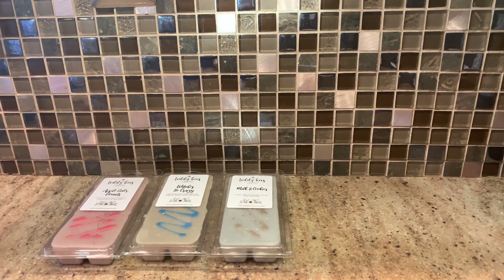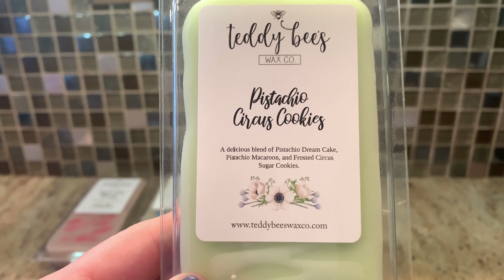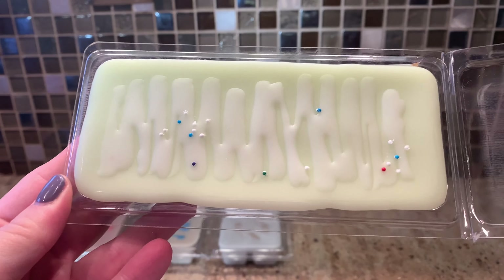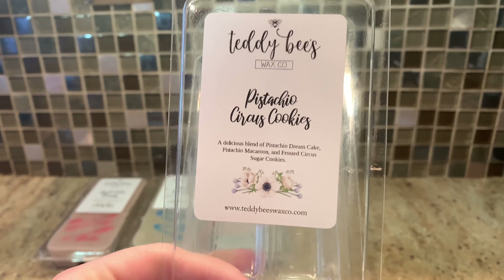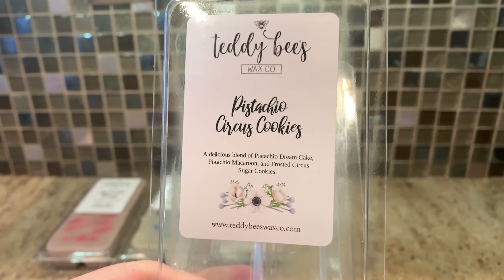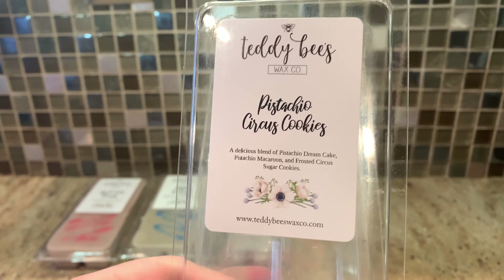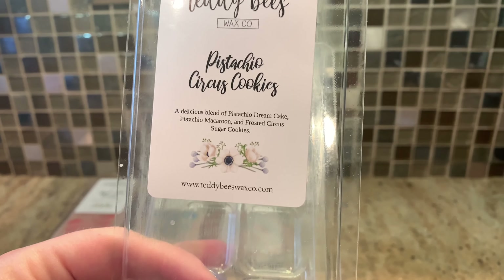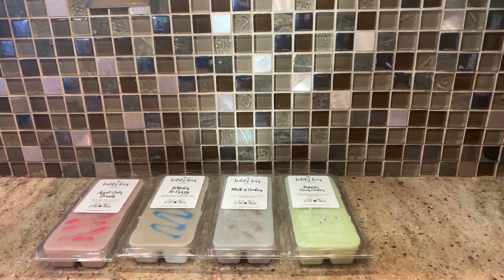A repeat buy is Pistachio Circus Cookies — a delicious blend of pistachio dream cake, pistachio macaroon, and frosted circus sugar cookie. This one is green and so pretty. There is no cherry at all — this is just beautiful, sweet, a little bit nutty, sugar cookie. Oh my god, it's so good. I absolutely love this. I was so scared it would be cherry but it's not. It's beautiful, sweet, cakey cookie. That one is like a 10 out of 10. Her frosted circus sugar cookies is a really good scent.